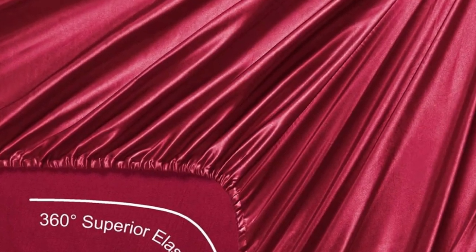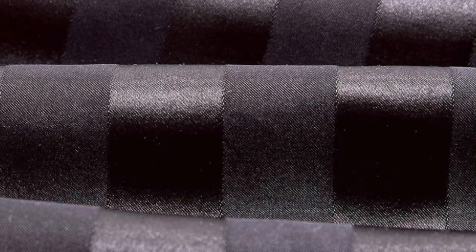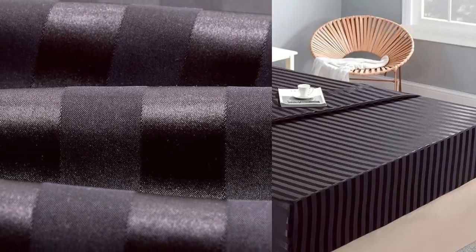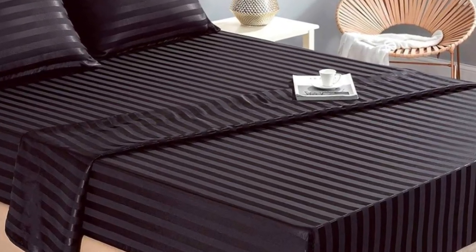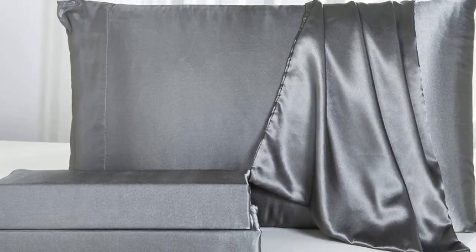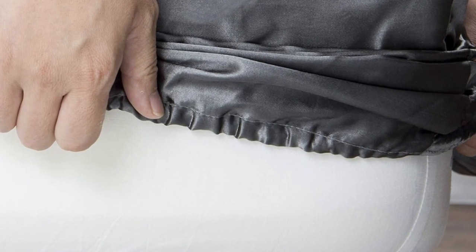These sheets passed our colorfastness test, showing no signs of fading or bleeding. They also held up well in the wash — the colors still looked good, and there were no snags or loose threads, which are qualities to look for in high-quality bed sheets. One thing to note is that, despite the product name, they're not technically silk but rather a satin-woven polyester.